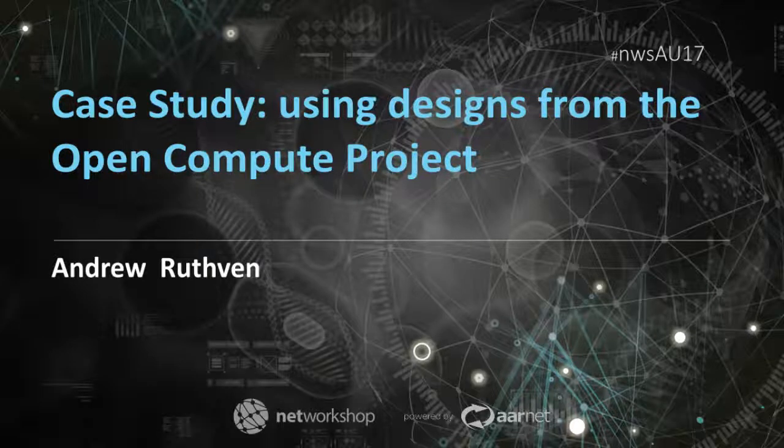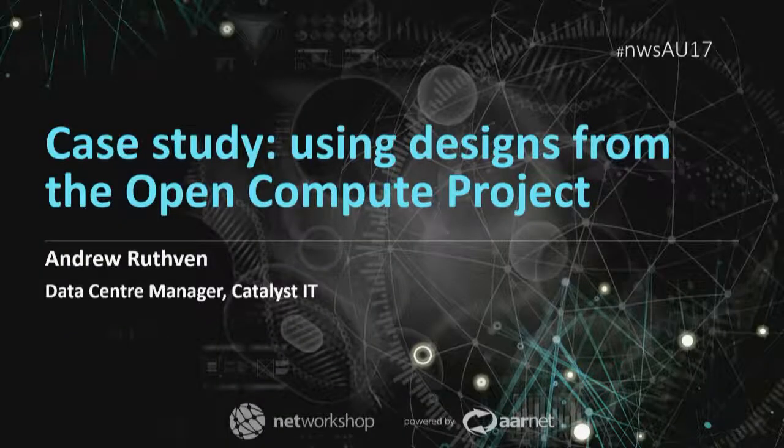The other change I wanted to highlight around network engineering, and especially the effect of warehouse scale networks on campus network engineering, is the hardware itself. I'm happy to invite Andrew Ruthven. Andrew's a data centre manager at Catalyst IT in New Zealand, and I'd like to thank him for coming so far. He's been working with equipment from the Open Compute Project in his data centre and is going to share his experience.